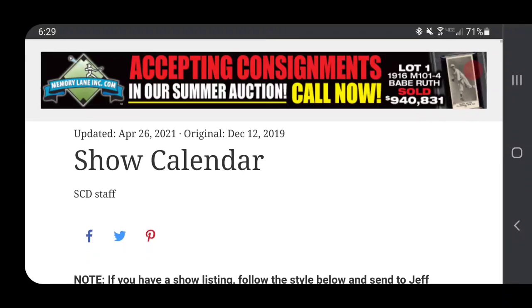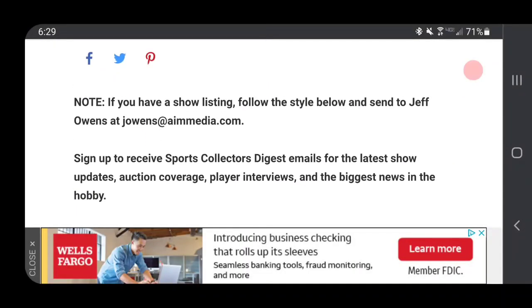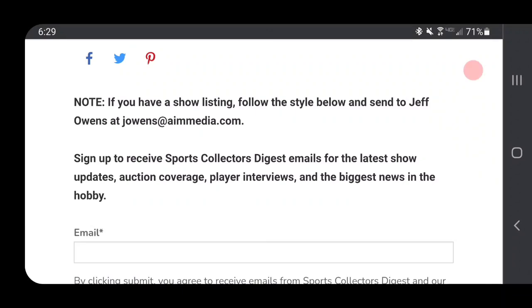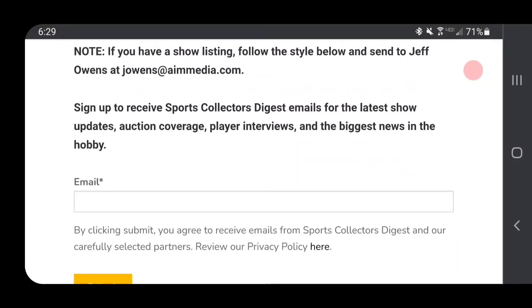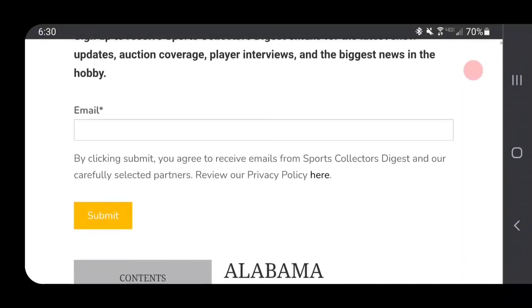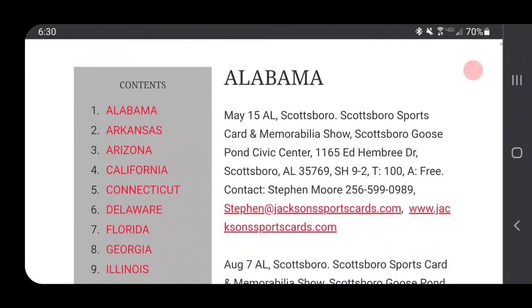The first thing you see when you go down to the show calendar is it tells you how you can get your show listed. So if you know somebody who's looking to list a show, you can copy one of the shows that's on there and just modify it with your information and then email it to Jeff Owens. You can also enter your email address in here to get notified for show updates.